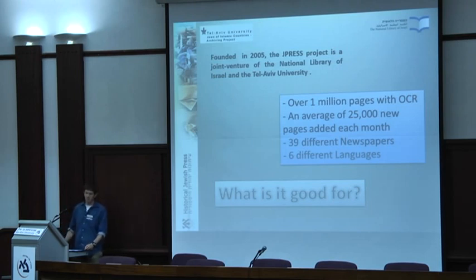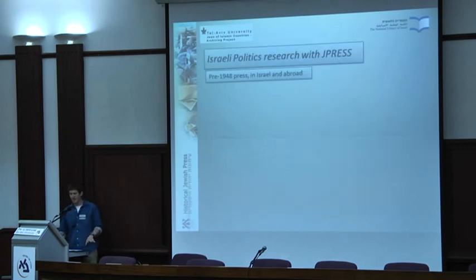It will be preserved that way and easier for people to use the material. Now I will try to focus on Israeli politics research with our website — first on using the material itself, then on technology and what our tools can help you do with the newspapers.